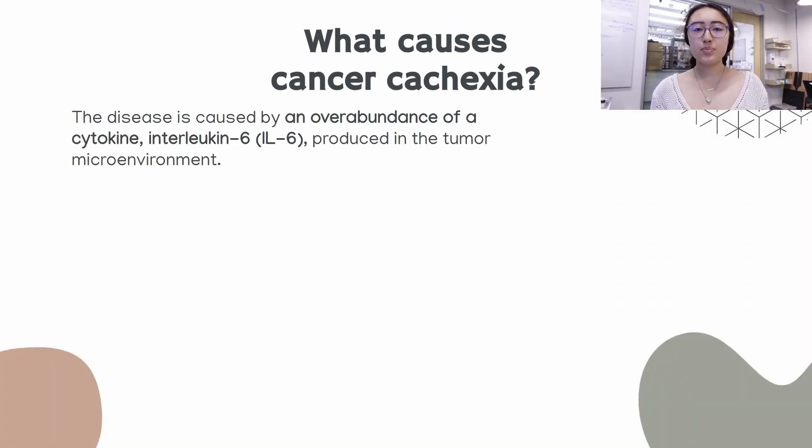Cancer cachexia is caused by overproduction of interleukin-6 in the tumor microenvironment. Interleukin-6, also known as IL-6, is a cytokine, which means it's a small signaling protein that crucially functions in the immune response. Overproduction of IL-6 is responsible for cachexia, which is when the immune response is over-activated, causing the wasting associated with cachexia.